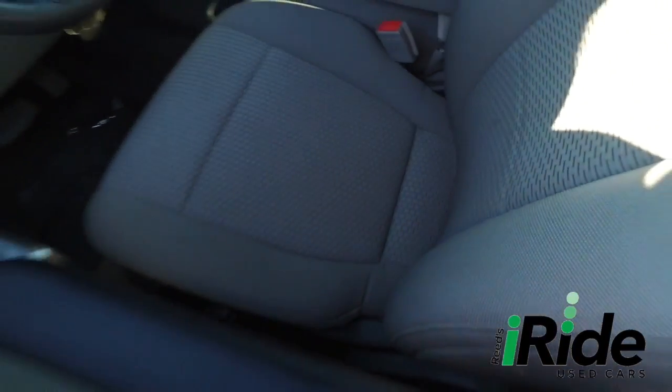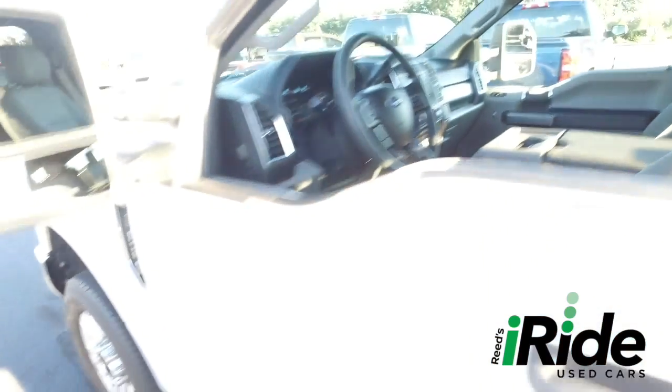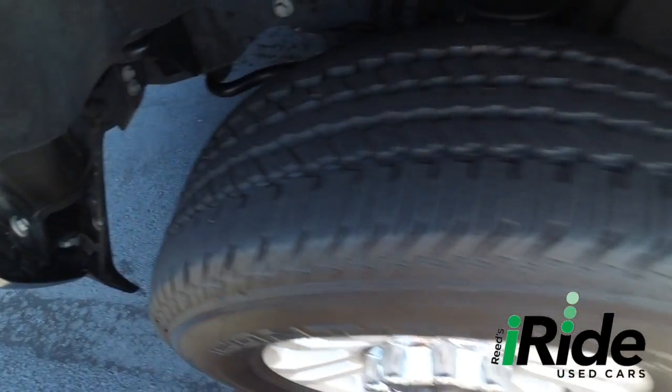Keyless entry code, that beautiful seating, super-cold AC, multifunctional steering wheel. Look at those beautiful wheels — very beefy, very meaty set of tires — get the party started right.